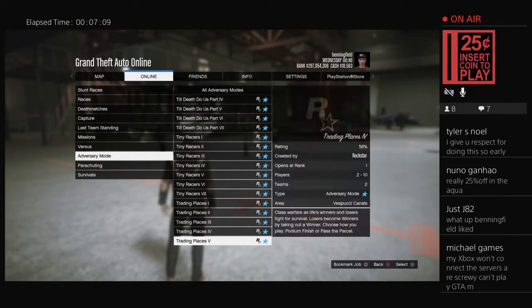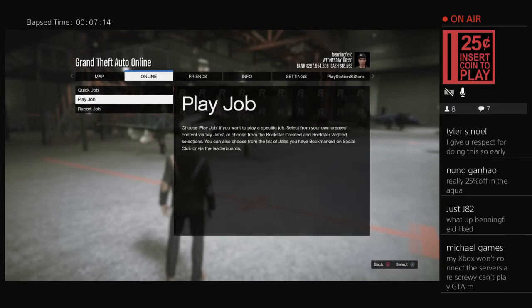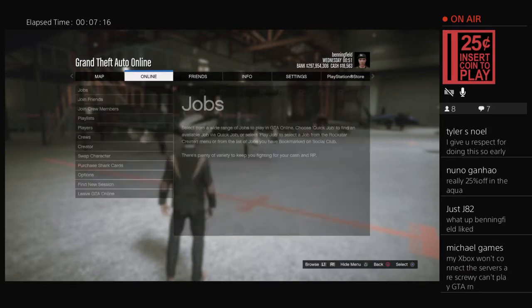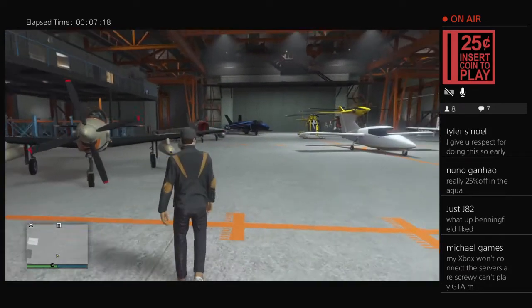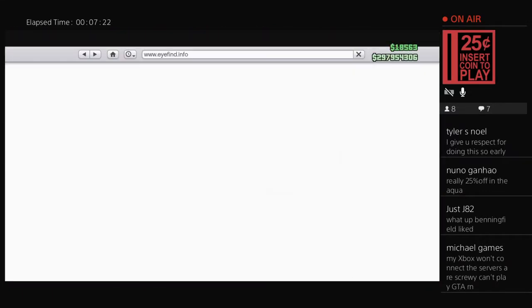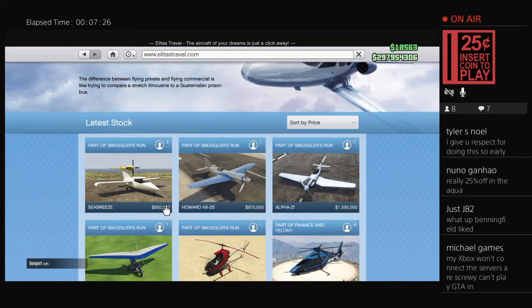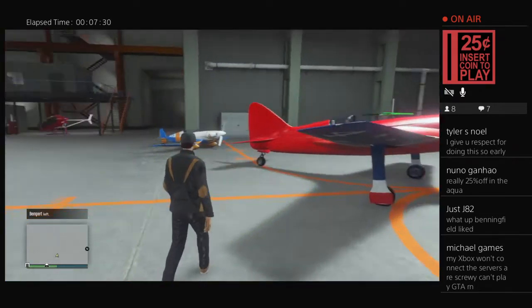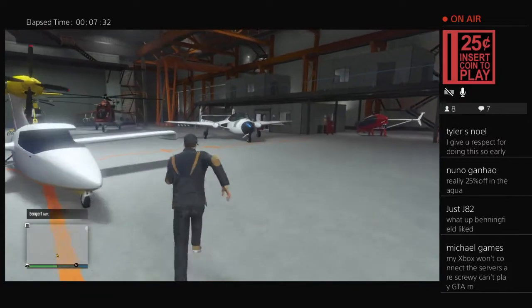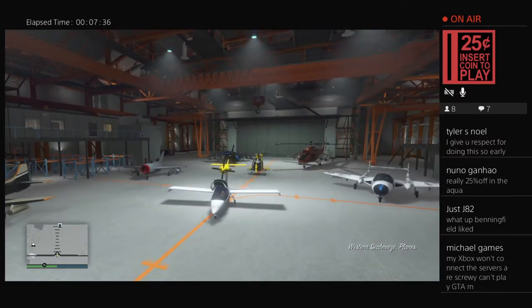Stockpile is back as double money and RP — that didn't even have anything to do with Halloween. We already did our selling of hangar crates, I don't know if those are still double money. The sea breeze was purchased for 850,000. We're going to go over what customization it has — hopefully some nice weapon upgrades. It is a two-seater, and it lands on water.